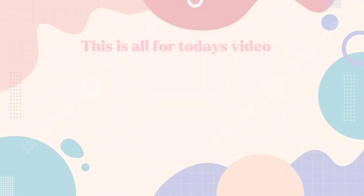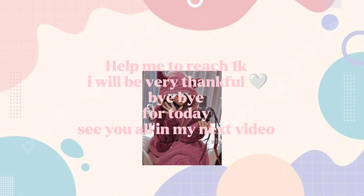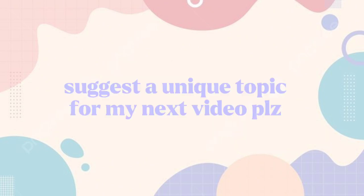This is all for today's video. 86% of my viewers have not subscribed yet — help me reach 1,000 subscribers, I will be very thankful. Bye bye for today, see you all in my next video. Suggest a unique topic for my next video in the polls.